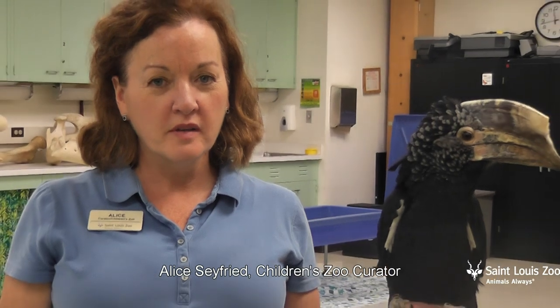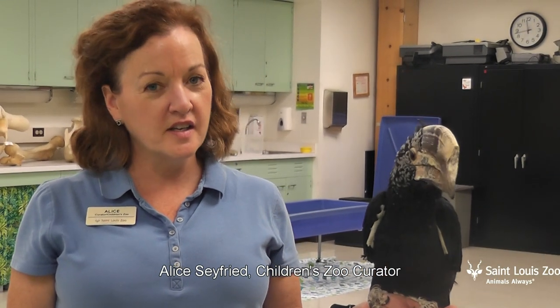This is Sterling, our Silvery-cheeked Hornbill. She's a children's zoo favorite, and you're going to get a chance to see her fly.